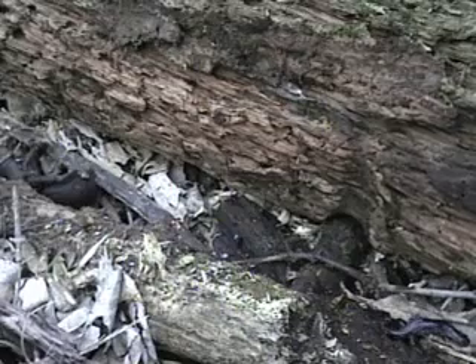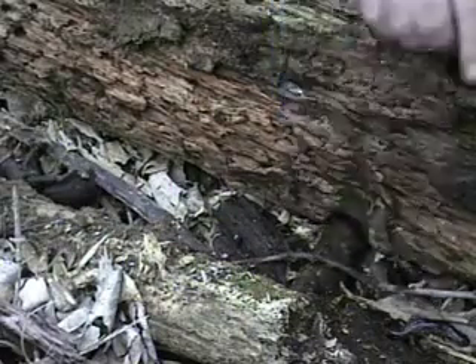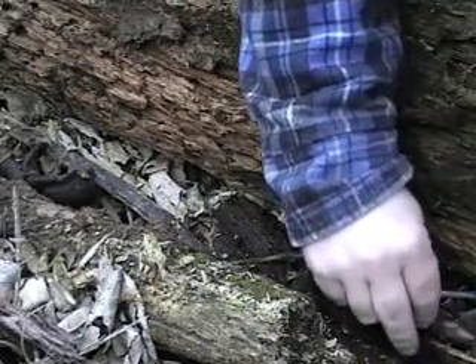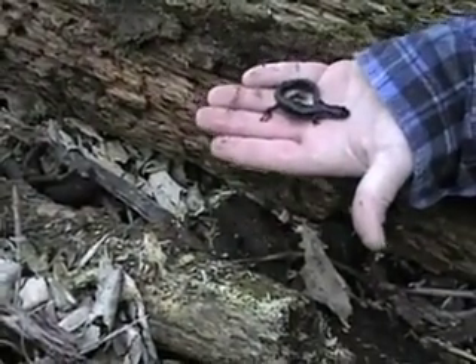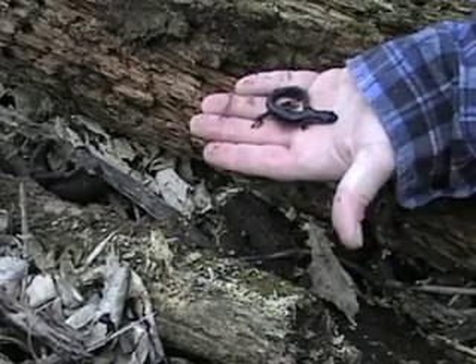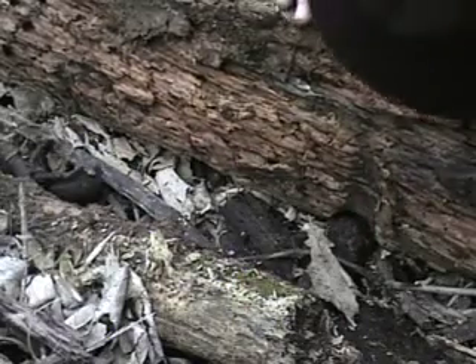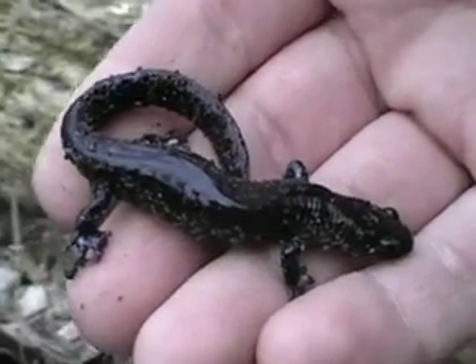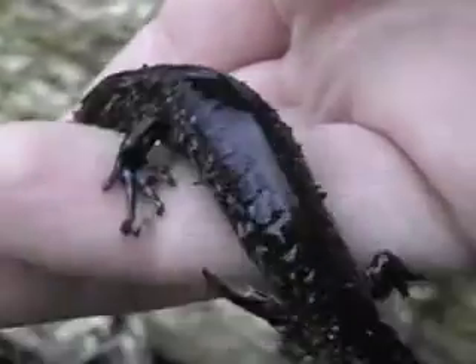And look, right here is a blue-spotted salamander. There he is — you can tell why it's called a blue-spotted salamander. It's got these little blue flecks on it.